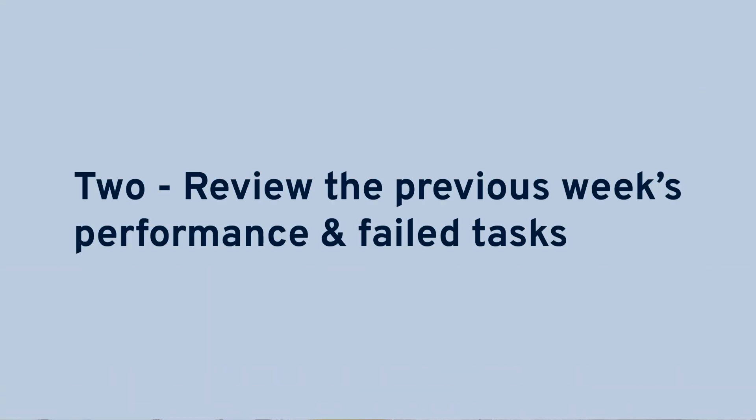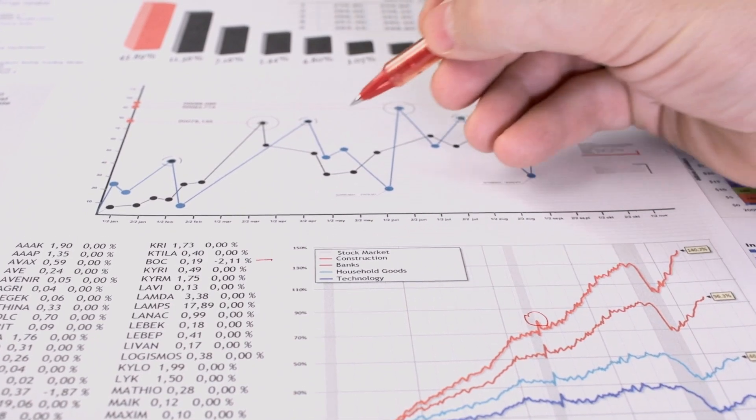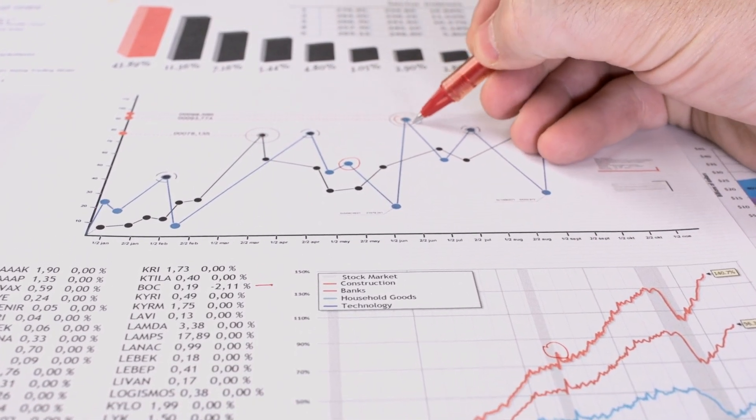Step two: review the previous week's performance and failed tasks. Reviewing the previous week's performance is a crucial part of your weekly progress meeting. It helps to discuss what went well, what didn't, and most importantly, what can be done better in the future. If you're manually collecting data, this is a great time to discuss KPIs and look for potential issues.